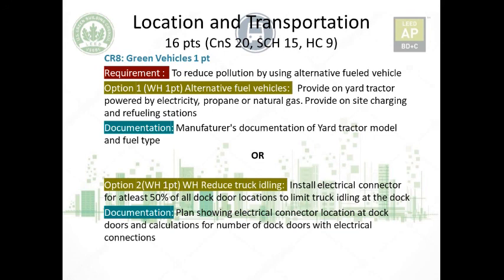For warehouse adaptation, option one requires an on-yard tractor powered by electricity, propane, or natural gas, with on-site charging and refueling stations, documented by manufacturer, model, and fuel type. Option two is to install an electrical connector for at least 50% of all dock door locations to limit truck idling at the dock. Documentation must show a plan with the electrical connector locations at dock doors and calculations for the number of dock doors with electrical connections. This concludes the Location and Transportation credit category.